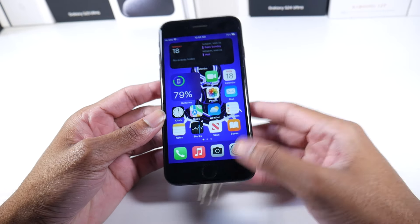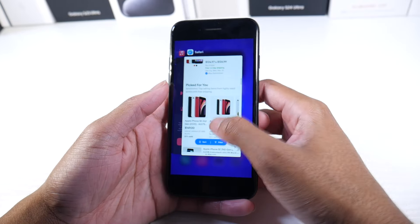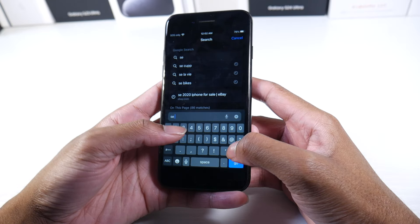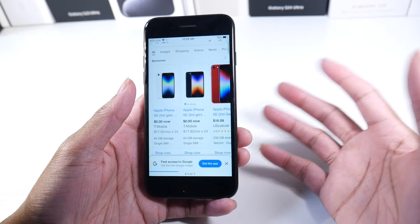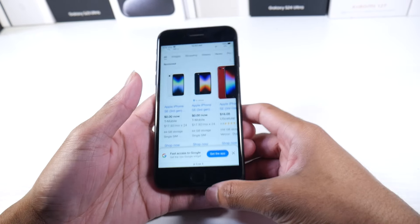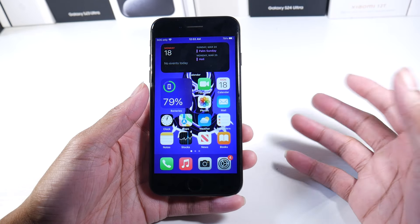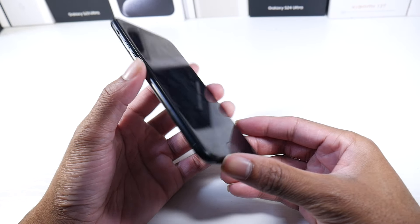A lot of people poke at the design being outdated, and it is indeed outdated. But the iPhone SE 3 is still doing pretty well, and Apple is going to release another SE. This phone lasted way longer than the iPhone mini series — the mini only made it through the 12 and 13 before being discontinued. So there clearly is an audience buying this, now going on three generations.